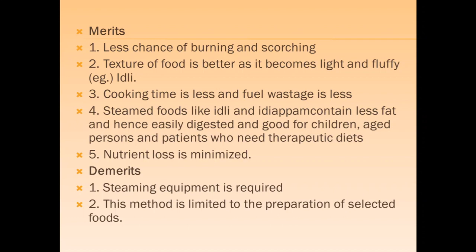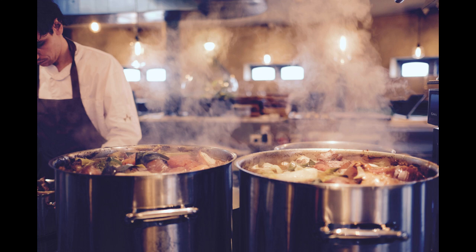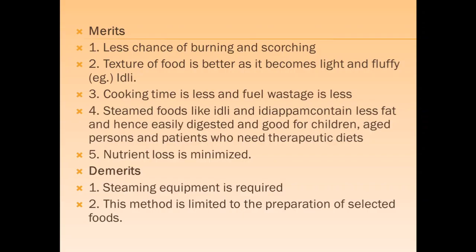Steaming reduces the chances of burning and scorching. The texture of the food is better, light and fluffy. Cooking time is less and fuel wastage is also less. Steamed foods contain less fat, hence are easily digested and good for children, aged persons and patients requiring special diets. Nutrient loss is also minimized. However, special equipment is required for steaming and this method is limited to the preparation of selected foods.